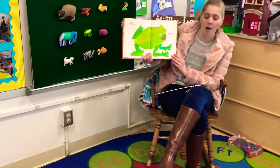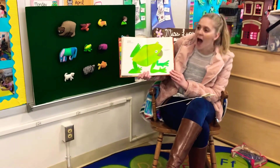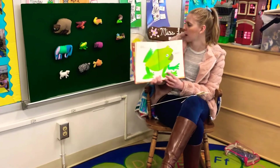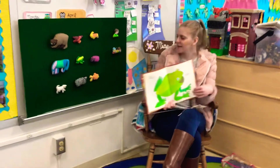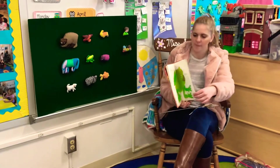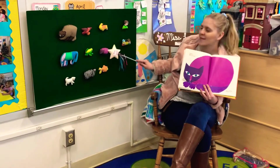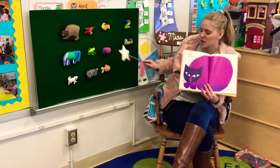This is the green frog. Green frog, green frog, what do you see? I see a purple cat looking at me. I love the color purple. Do you guys see the purple cat? Which one's the purple cat? This one's the purple cat, great job.